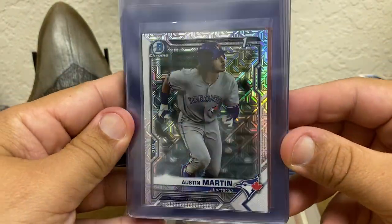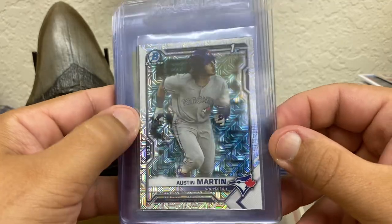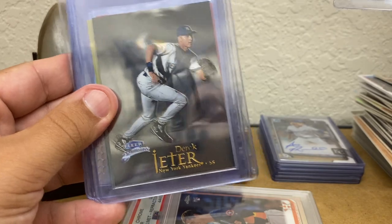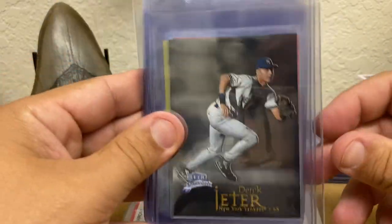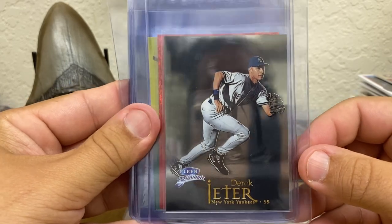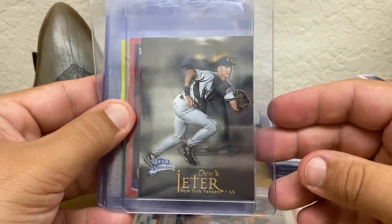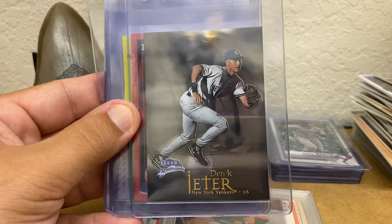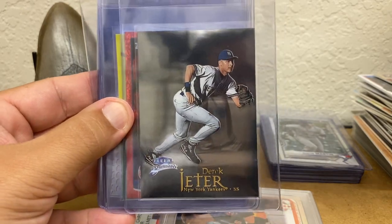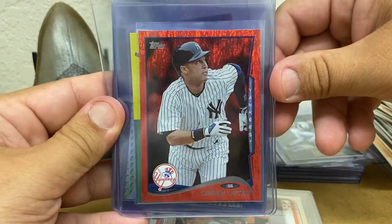How about this Austin Martin megabox? This was in the pile that I had from my buddy. He tried to charge me five bucks for the pile and I was like, I'll give you 20 — if you want 30, I'll give you 30. But he wanted five bucks for it. Derek Jeter Fleur of Brilliance — I just love that set. Here's the other Red Hot Foil Jeter. I think this one has a good shot at a 10.